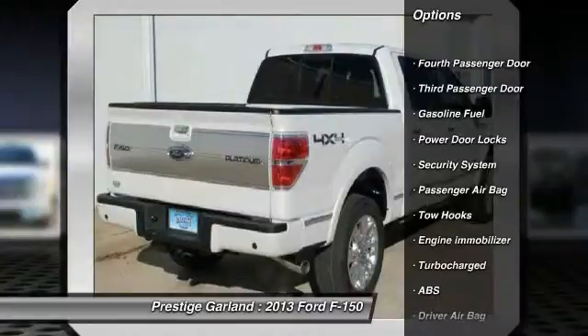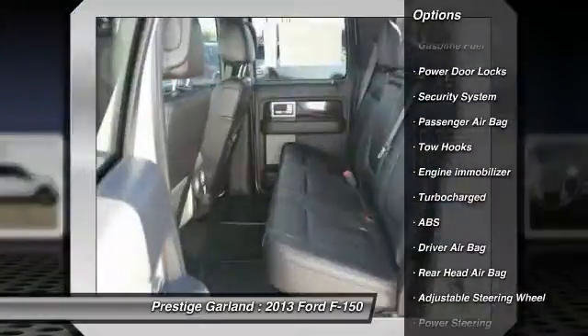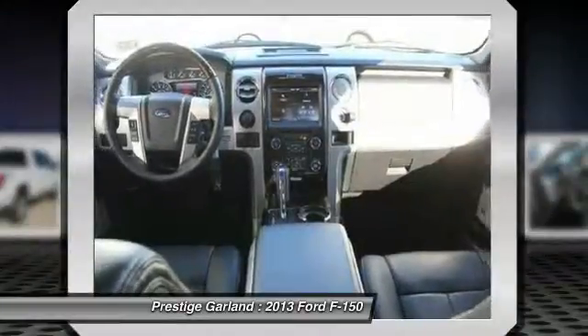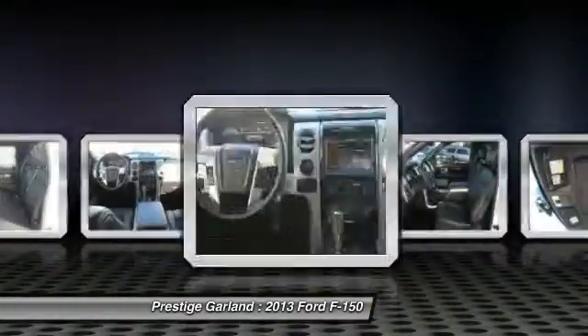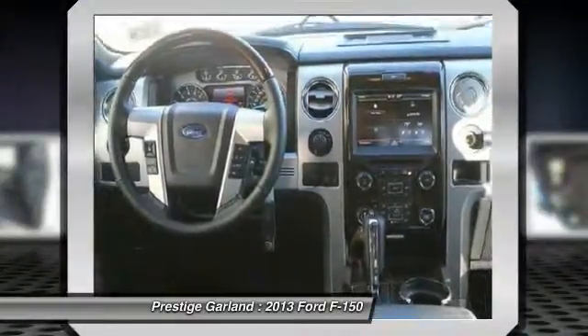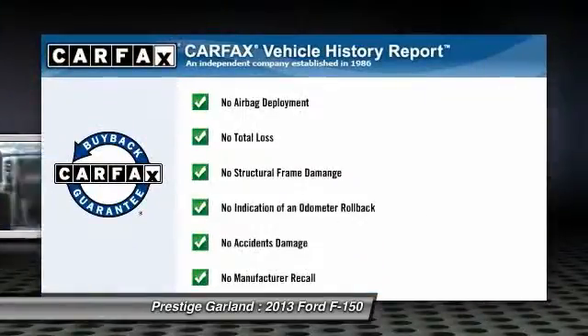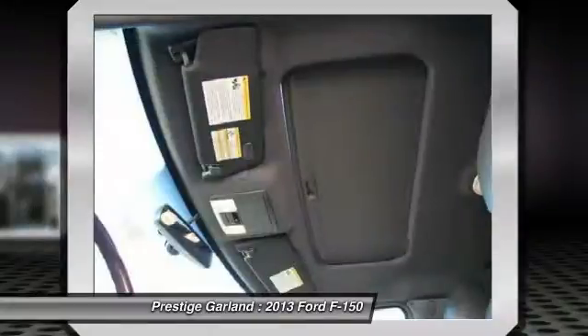Anti-lock braking system, traction control, adjustable steering wheel, power steering, driver airbag, passenger airbag, security system, power door locks, power windows, fourth passenger door. This vehicle qualifies for Carfax buyback guarantee.